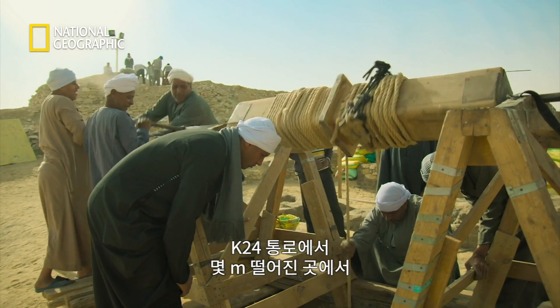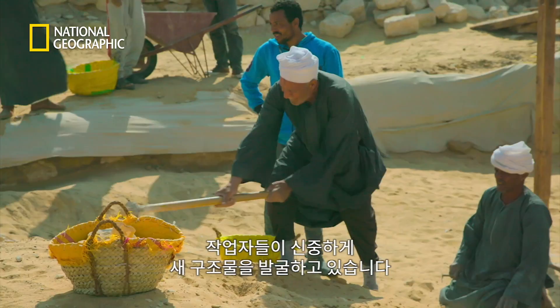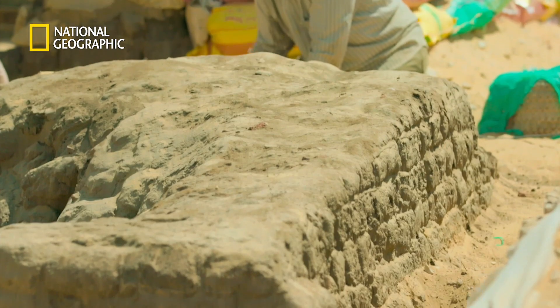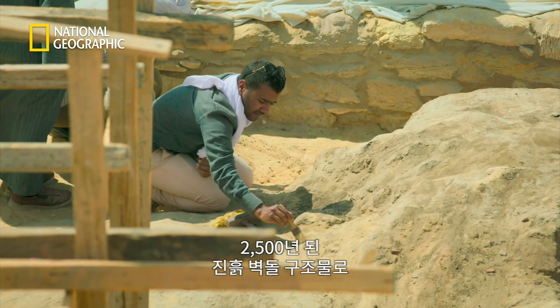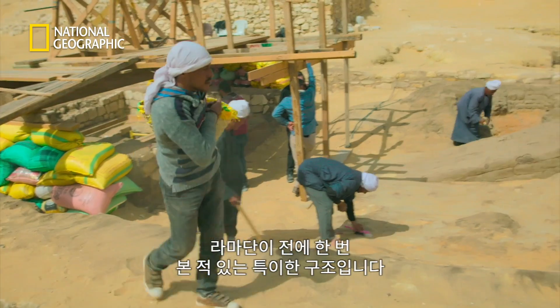Just a few feet from the burial shaft K-24, workers are carefully excavating a new discovery — a two-and-a-half-thousand-year-old mud-brick structure whose unusual layout Ramadan has seen once before.